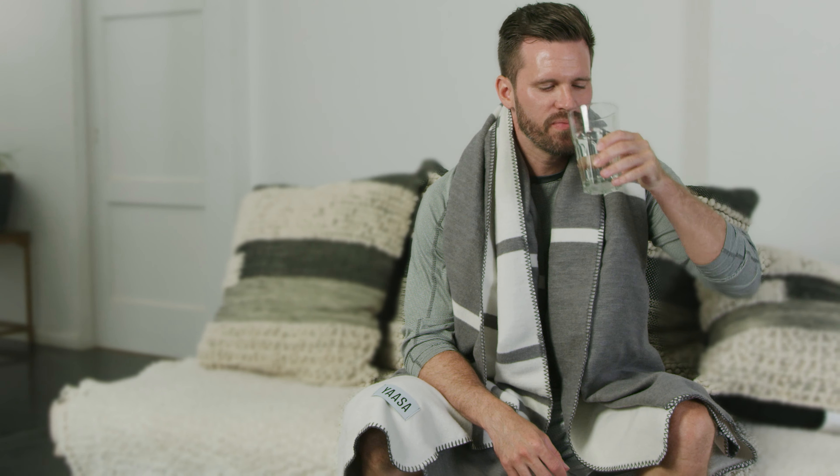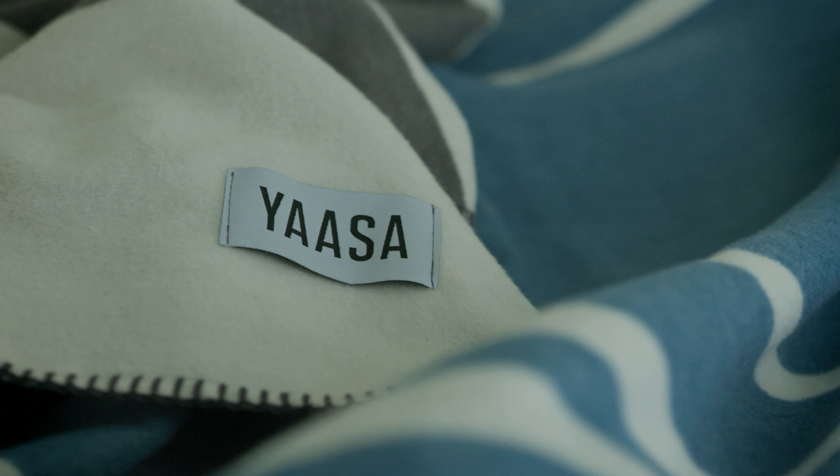C-Cell is made from organic seaweed. Seaweed contains many vitamins, minerals, and amino acids. And C-Cell fibers harness that power.